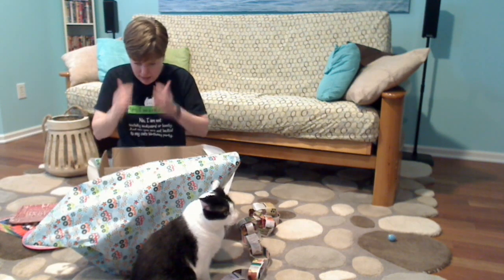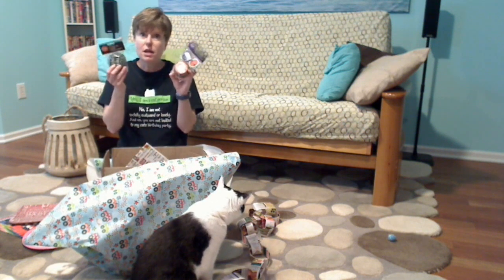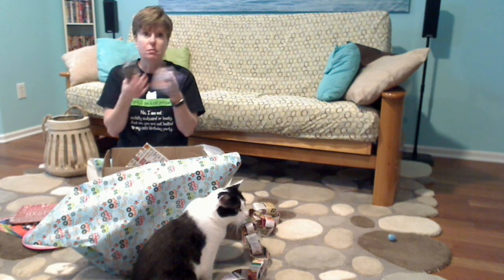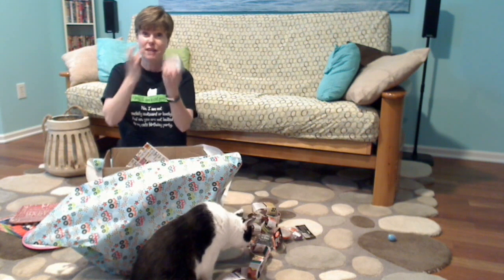Also, you can make cupcakes. I keep buying Halloween cupcake things with every intention every Halloween that I'm going to use them. Or, you know, whatever you have on hand.